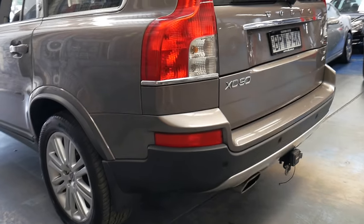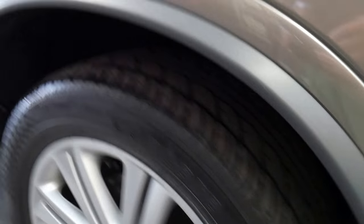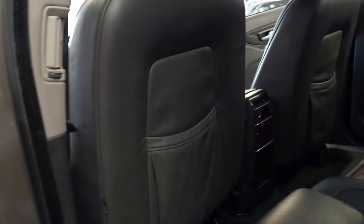The colour is absolutely beautiful — it's a bronzy grey colour. The alloys are in excellent condition, the tyres are in excellent condition, and I think value for money-wise it's absolutely fantastic.